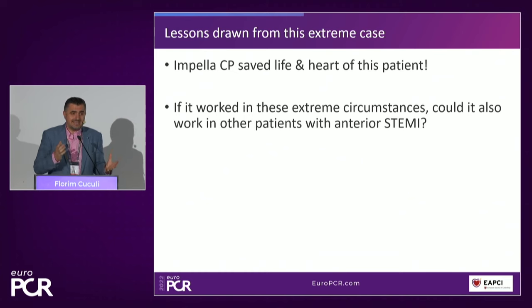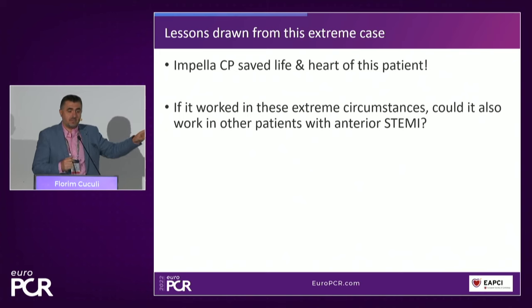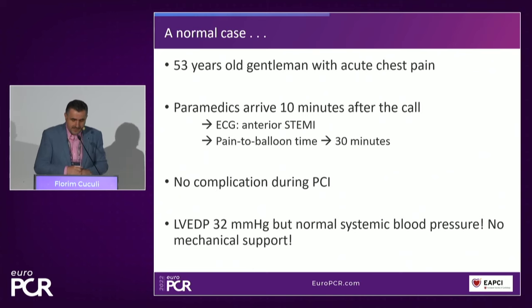If it worked in such extreme circumstances, maybe it could work in other patients. The second case is a normal case — one you've seen in daily life. A 53-year-old gentleman with acute chest pain; paramedics arrive after 10 minutes; anterior STEMI with the same ECG changes. Pain-to-balloon time is 30 minutes — very quickly. He has no complications during PCI; no reflow doesn't occur in our hospital because by staging stent optimization, we have completely eliminated no-reflow. It's something we don't see anymore.